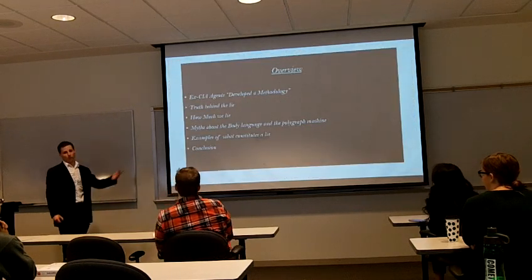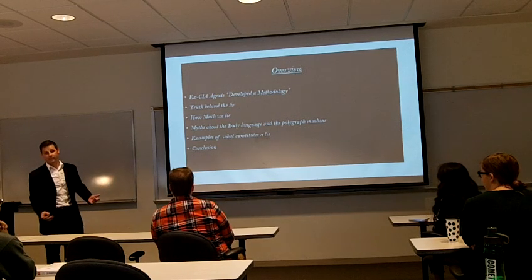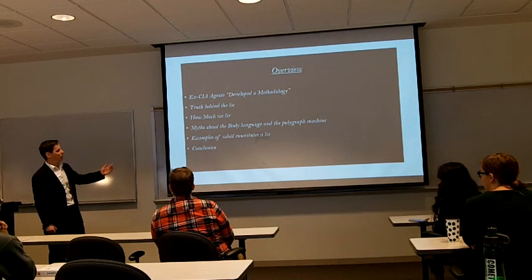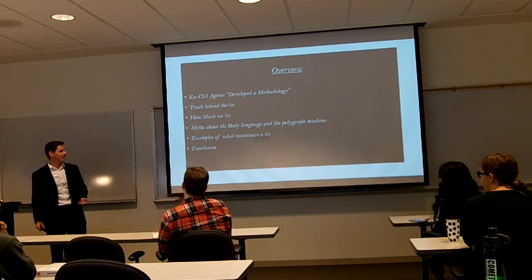First off, I'm going to go over the Urban Group and talk about how these ex-CIA agents developed a methodology for detecting deception. I'm going to talk about the truth behind the lie, how much we lie, myths about body language and the polygraph machine, examples of what constitutes a lie, and then the conclusion.